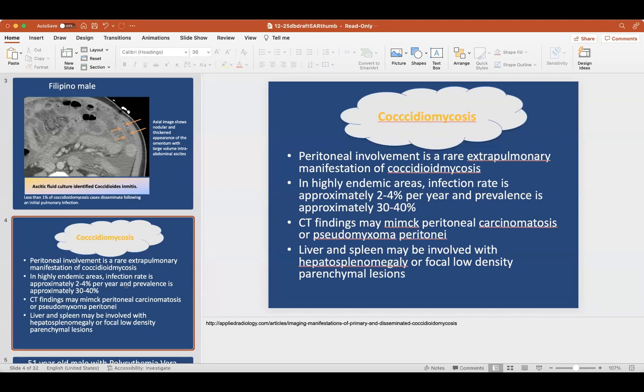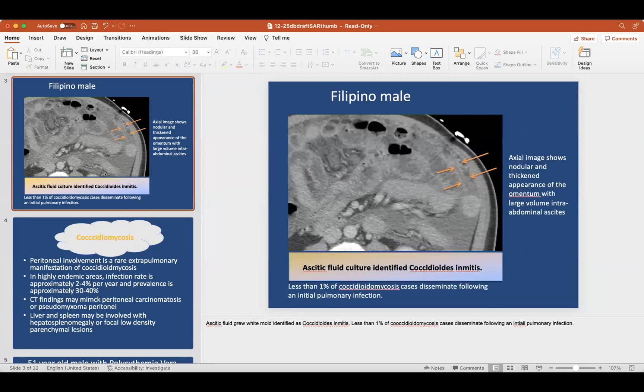It may mimic peritoneal carcinomatosis or pseudomyxoma peritonei. The liver and spleen may also be involved with hepatosplenomegaly or low-density parenchymal lesions. I've seen quite a few cases of this mimicking. I haven't seen it up North in the Bay Area, but more in my Southern California area.